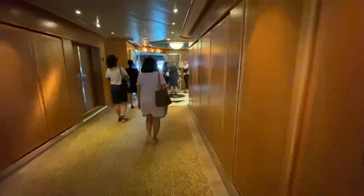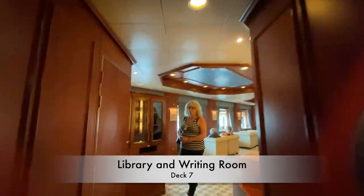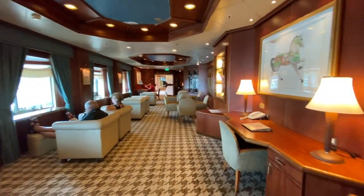Further aft, we'll take a quick glance at the onboard library and internet café. These two inviting spaces offer a quiet area hidden away from the main hustle and bustle onboard.